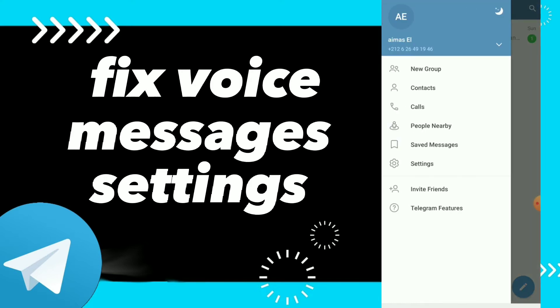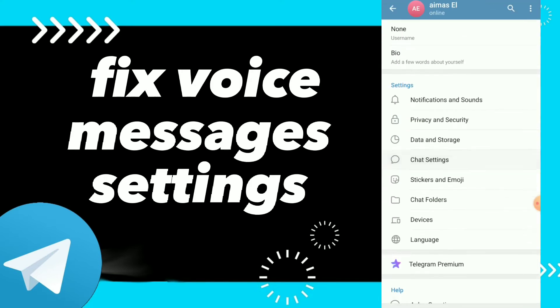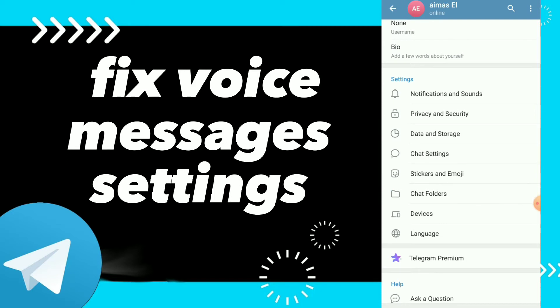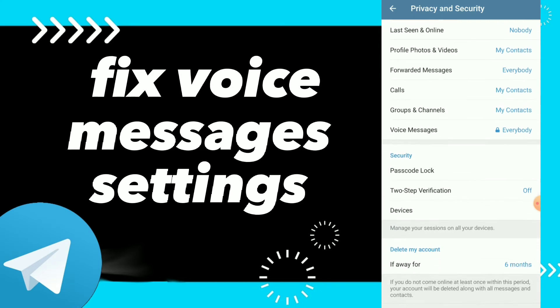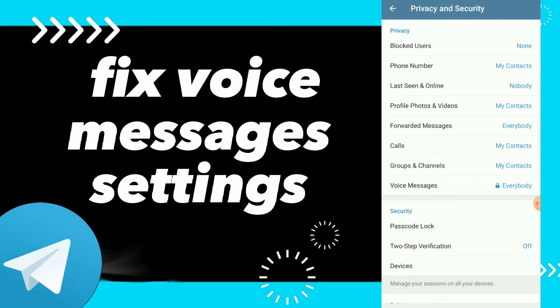Click on Settings, scroll down, and you will find Privacy and Security. Here you have Voice Messages, which is the last option in the privacy options — click on it.